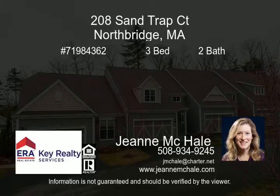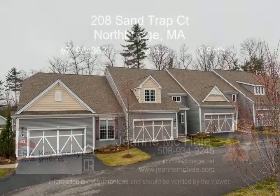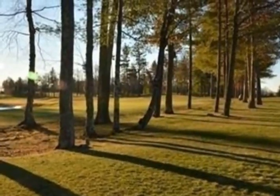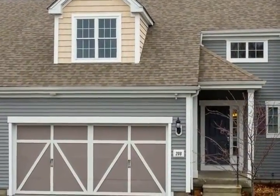Beautifully maintained home on the 18th Green at Distinguished Shining Rock Golf Course. Bright open floor plan with 9-foot ceilings, perfect for entertaining. Custom cabinetry and granite counters in the eat-in kitchen includes all appliances.